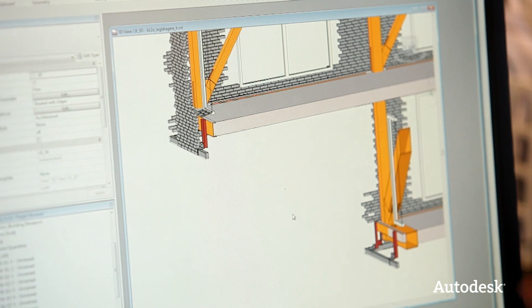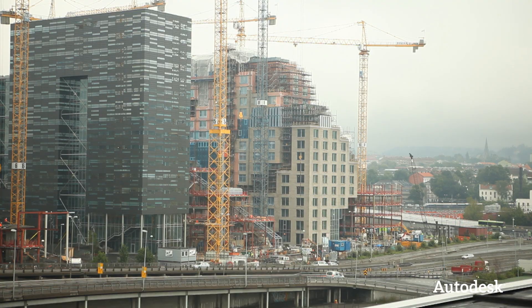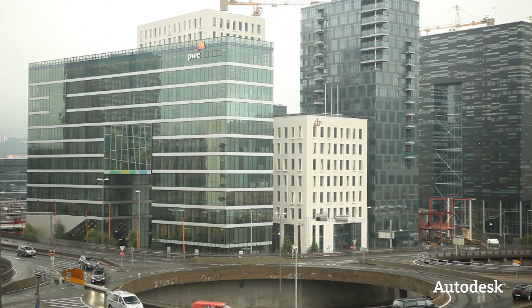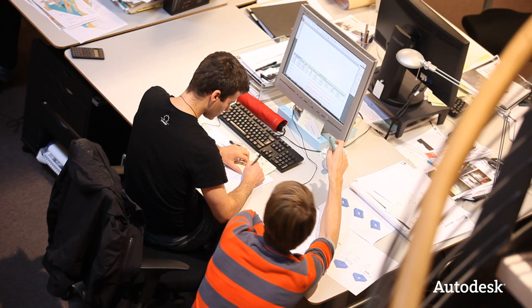It's an advantage to use BIM software on a project like Barcode due to its size — a whole lot of different architect companies, a whole lot of different buildings. The whole team used Autodesk Revit: all engineers and architects involved in the project.